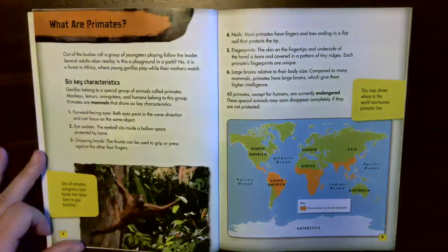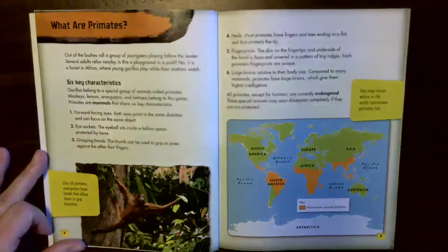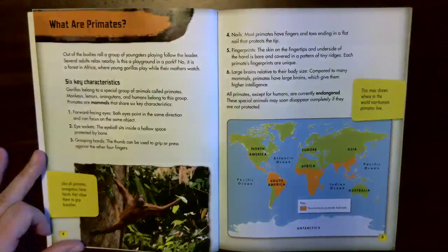One: forward-facing eyes — both eyes point in the same direction and can focus on the same object. Two: eye sockets — the eyeball sits inside a hollow space protected by bone. Three: grasping hands — the thumb can be used to grip or press against the other four fingers. Four: nails — most primates have fingers and toes ending in a flat nail that protects the tip. Five: fingerprints — the skin on the fingertips and underside of the hand is bare and covered in a pattern of tiny ridges. Each primate's fingerprints are unique.